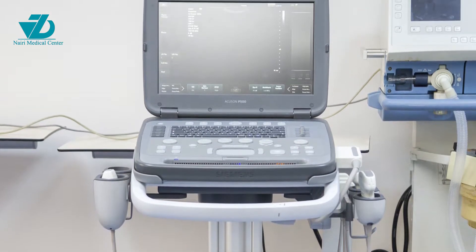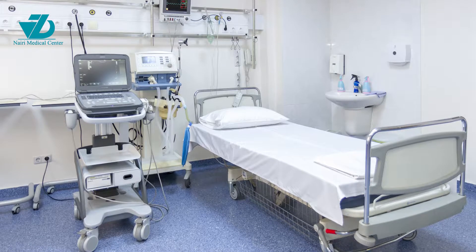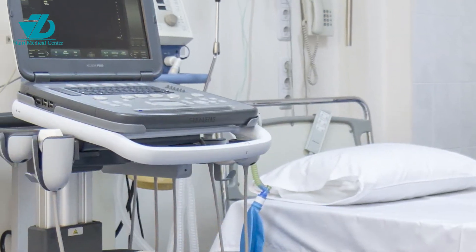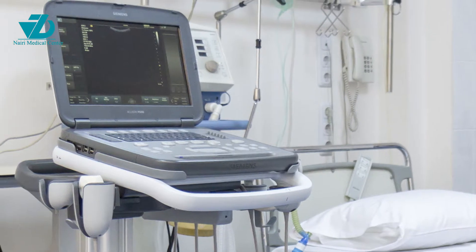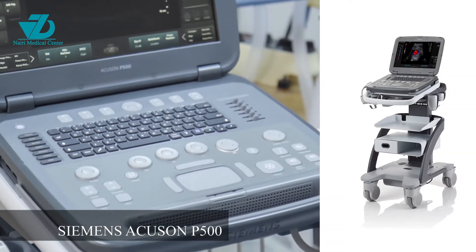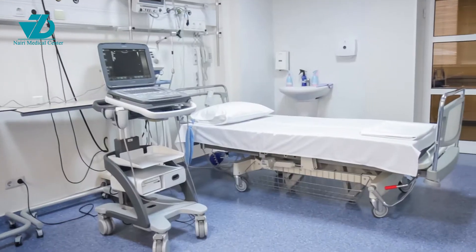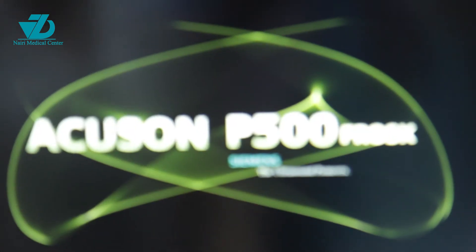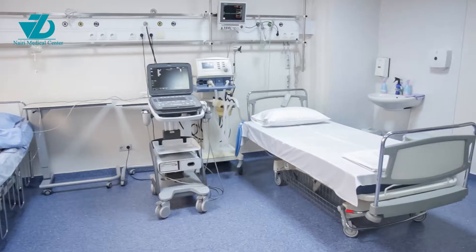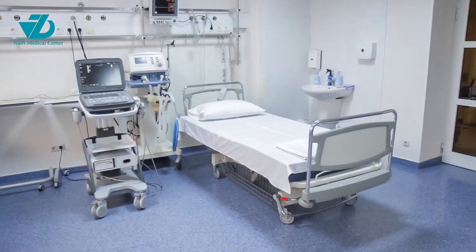Keeping the tradition of introducing innovative technologies, Nairi Medical Center purchased a new portable system of ultrasound diagnostics for the emergency department and intensive care unit. It provides quick and reliable diagnostics with use of well-known visualization technology, making it an ideal examination tool for emergency cases.